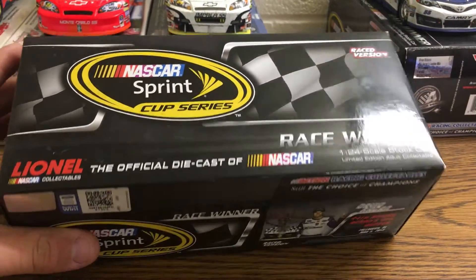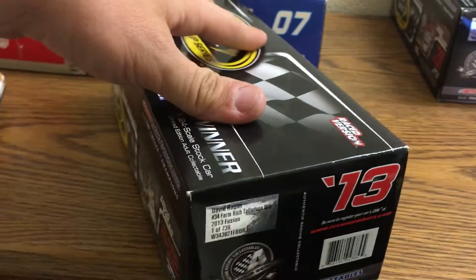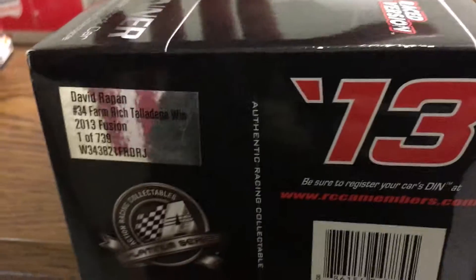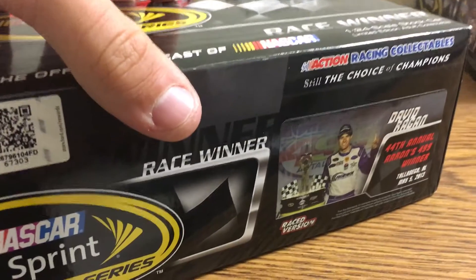So the standard win box: David Ragan, 34 Farm Rich, Talladega win, 2013 Fusion — one of 739 scheduled. I actually forgot to get the race win card out so I'll grab that real quick.